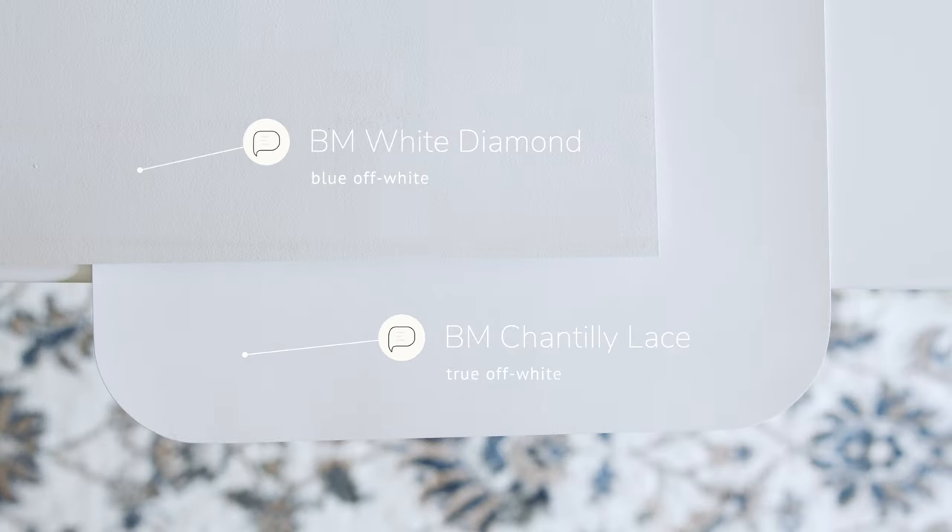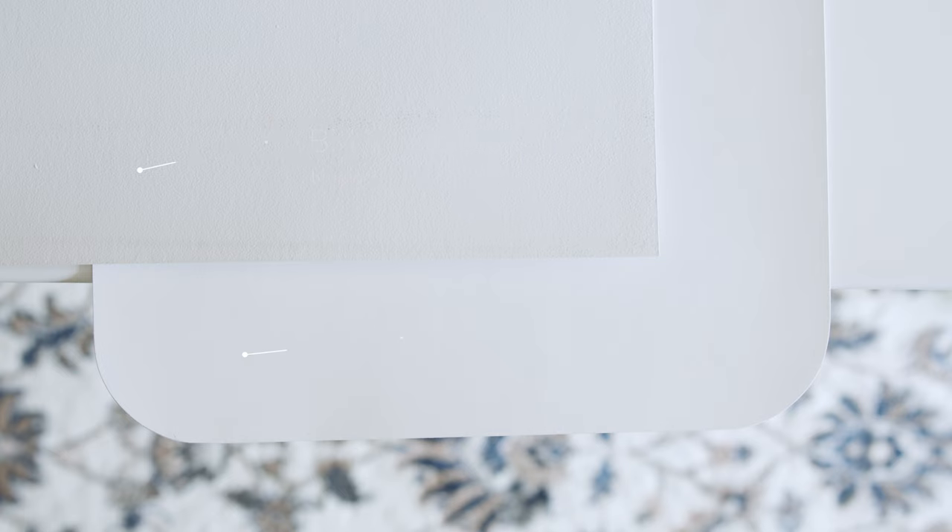Watch what happens when I compare this with Benjamin Moore White Diamond, which is considered a cool off-white with blue-white undertones. When you compare White Diamond with Benjamin Moore Chantilly Lace, you're going to instantly see the blue-white undertones in White Diamond, and you're going to notice how Chantilly Lace just looks like a true white — it's light, it's crisp, and it's clean.